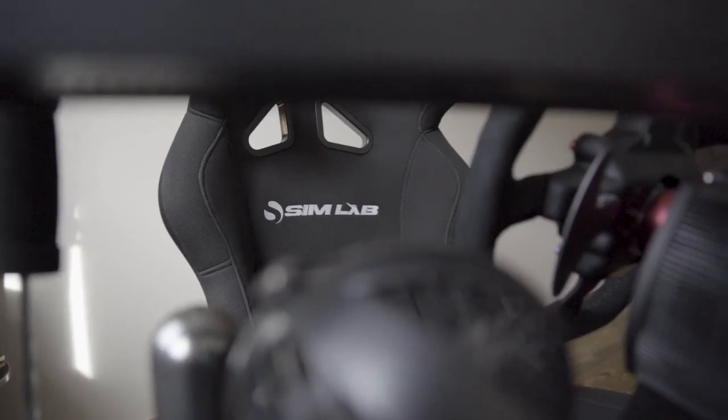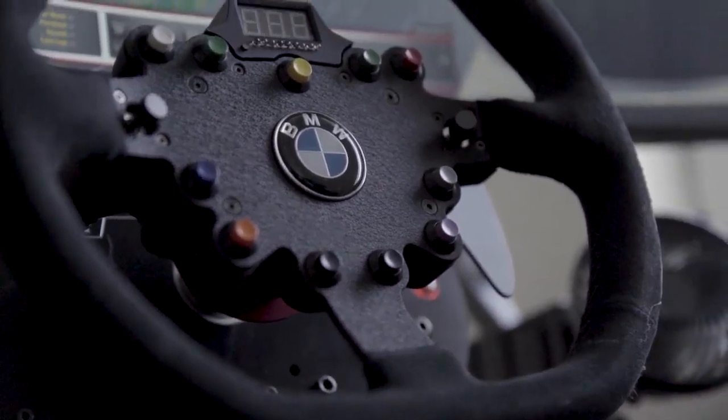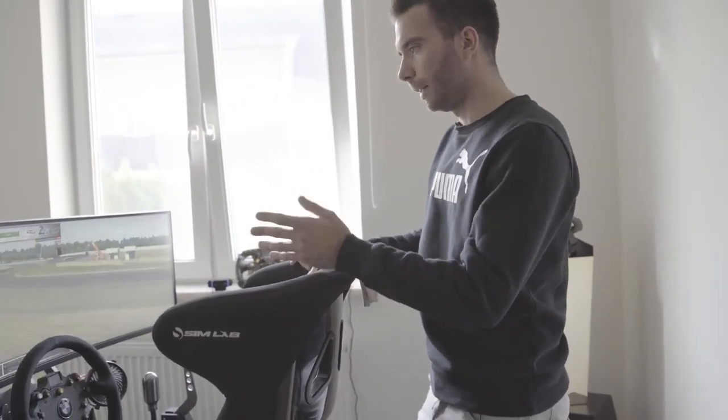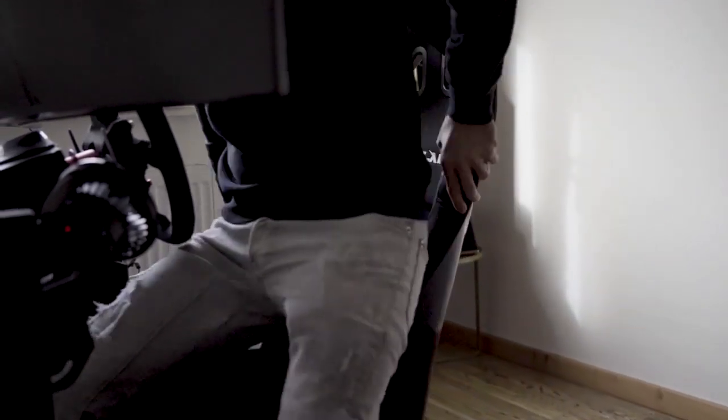This is my simulator. The rig is from Simlab, the steering wheel and the steering wheelbase. 49-inch ultra-wide monitor. I have a very good seat as well. It's a perfect fit for what I need.